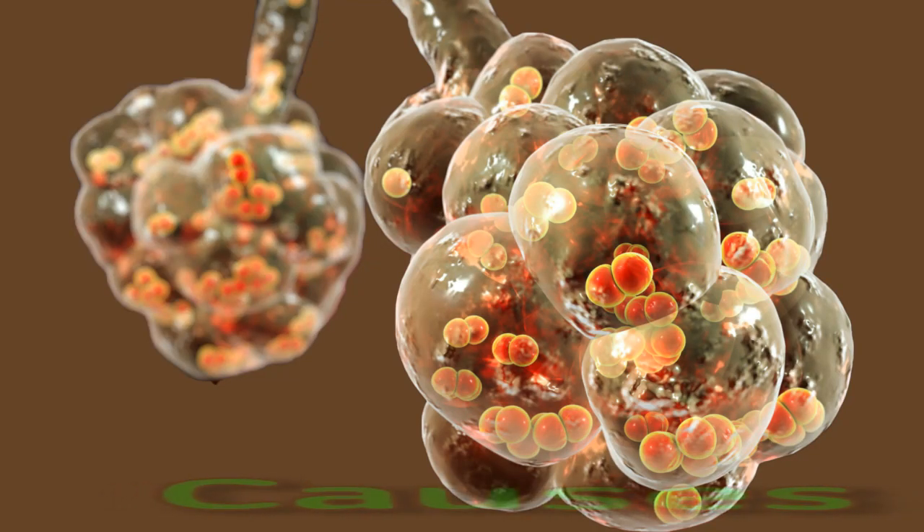Small air sacs called alveoli are within the lobes of each lung. Normally, these air sacs aid in the body's gas exchange, inhaling oxygen and exhaling carbon dioxide. When a person develops pneumonia, the air sacs experience inflammation, which can cause them to fill with fluid. If the air sacs fill with fluid rather than air, breathing might become difficult, and in some cases the lungs and the rest of the body may not get enough oxygen.